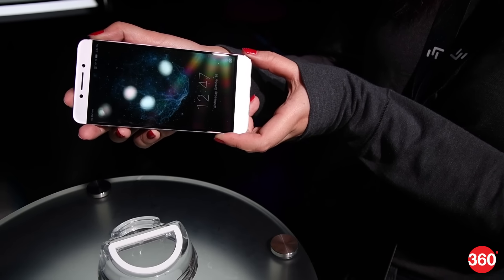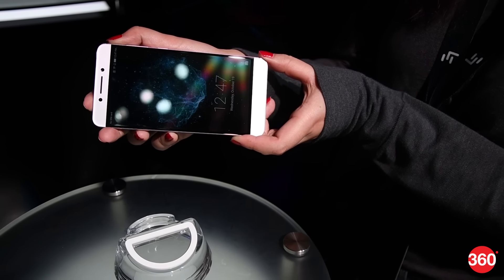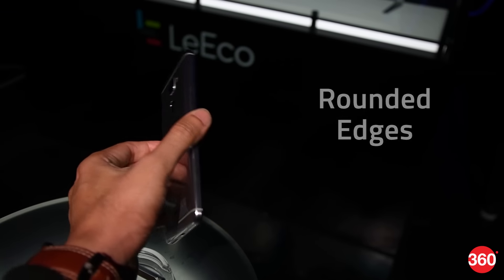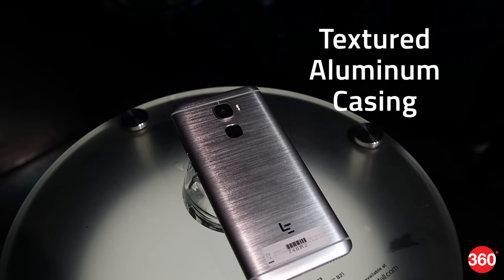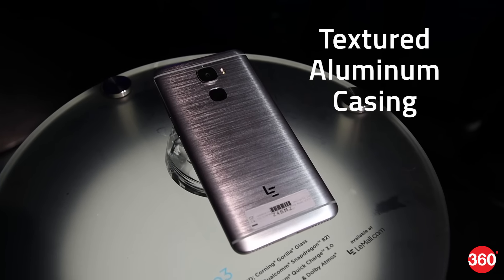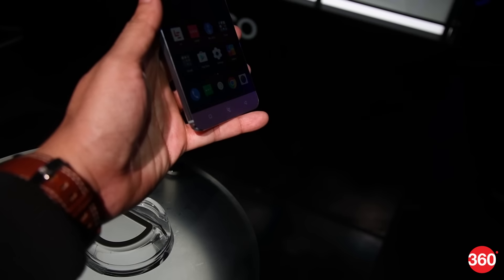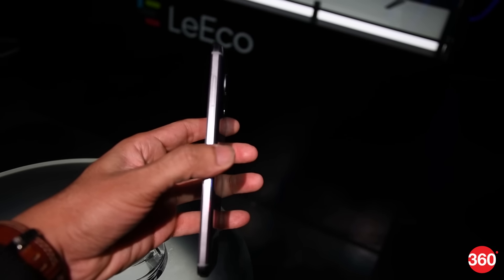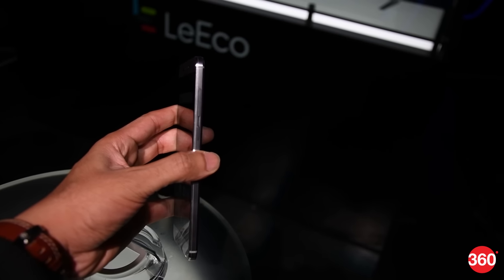If you're in India or other countries where the Le Max 2 is available, then the Le Pro 3 will seem very familiar. The aesthetics have improved, with rounded edges on the front and back of the device. The aluminium casing has a slight texture to it to improve grip, and the circular home button icon has been replaced by the LE logo. The button placement feels good with decent tactile feedback, and the phone is surprisingly manageable with just one hand.